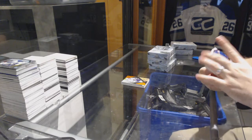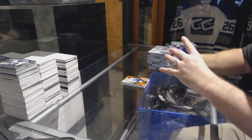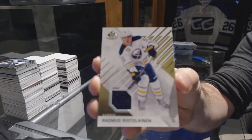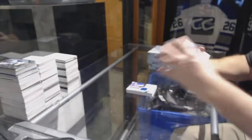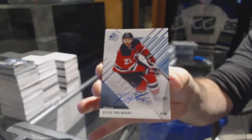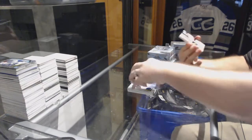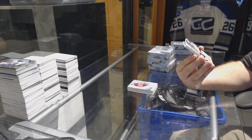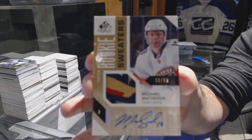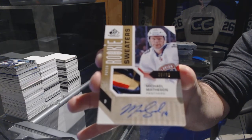For the Maple Leafs, rookie sweaters to 499, Connor Brown. For the Buffalo Sabres, Rasmus Ristelainen. For the New Jersey Devils, base autograph Kyle Palmieri. That is disgusting — number to 99, an inked rookie sweaters patch for the Panthers, Michael Matheson. That is a nasty patch.